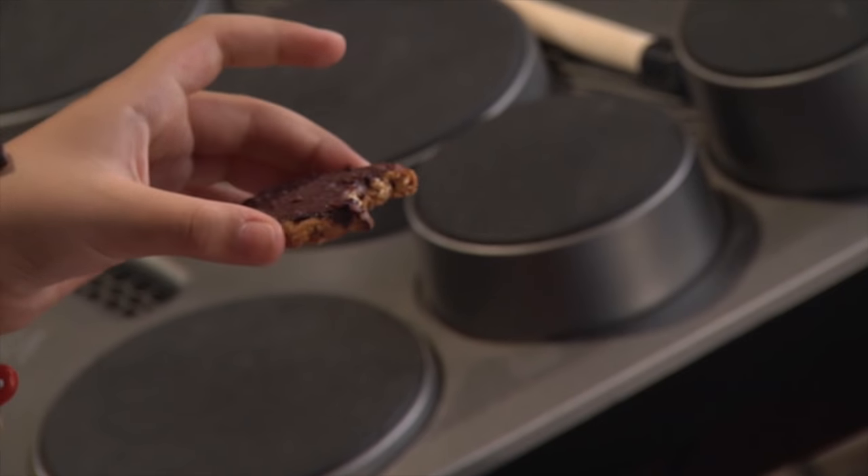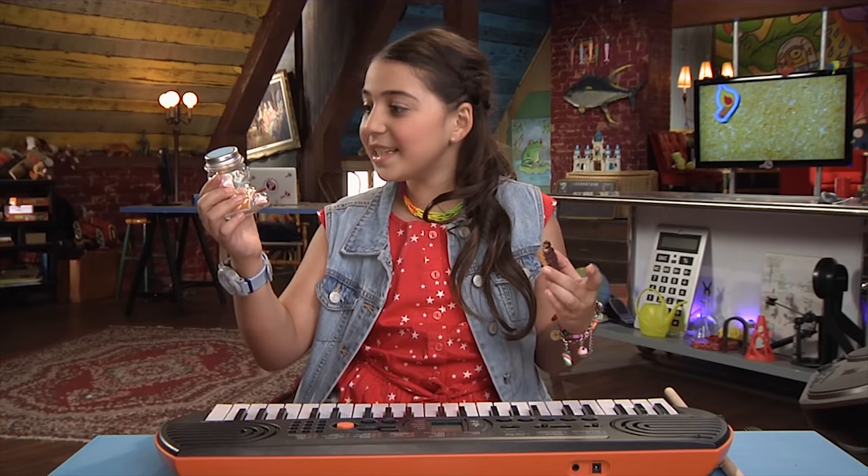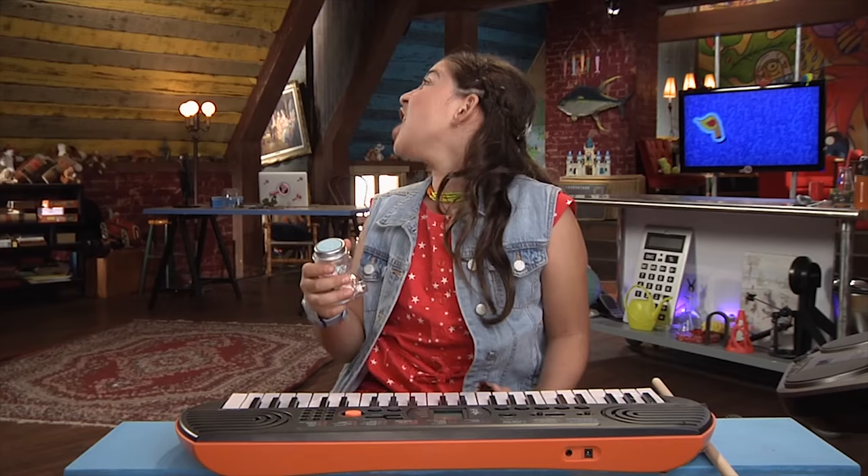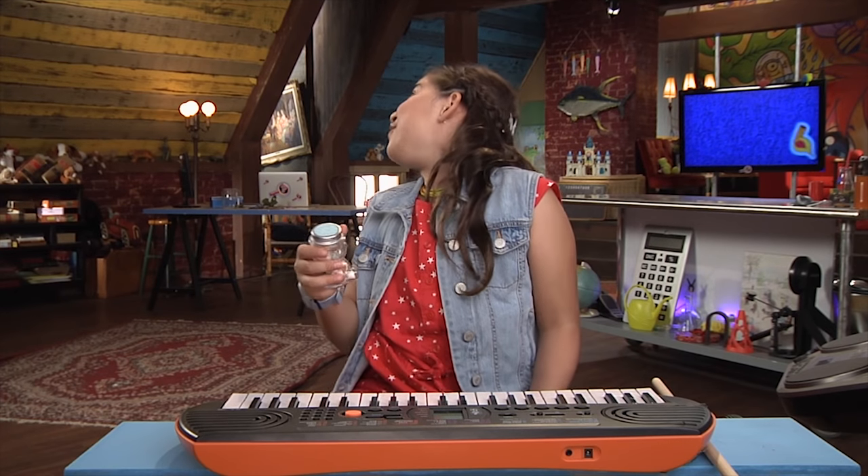Unless you heat them too much — then they taste less awesome. Hey, I can put the candies inside of the cookies! Hey Dad, get out your mixing bowl — I just had the greatest idea ever!